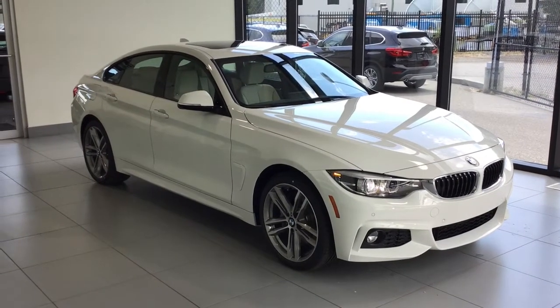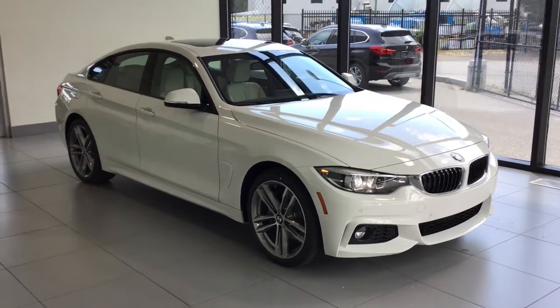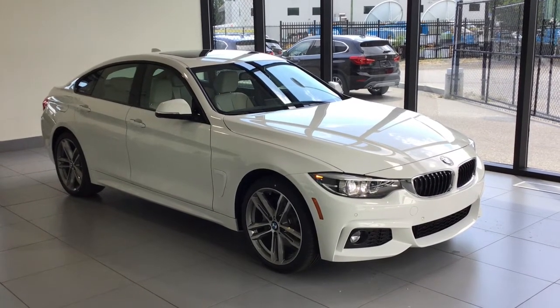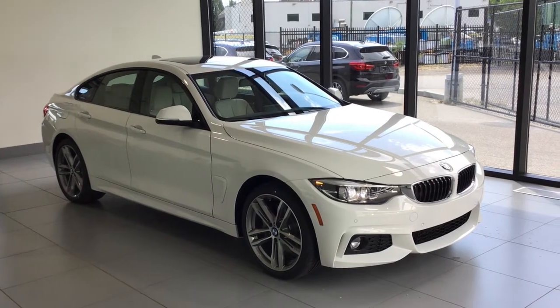Thanks for joining us today and looking at this beautiful 2018 430i Grand Coupe. If you have any questions regarding the vehicle or want to book a test drive, please feel free to phone us or just come on into the dealership and we'd be more than happy to help you out. Kelowna BMW, the home of no charge scheduled maintenance.